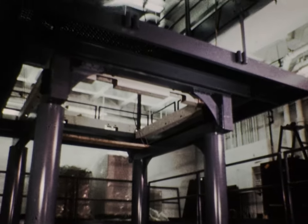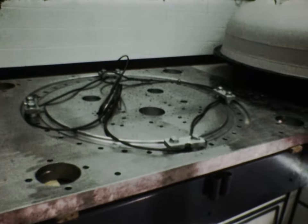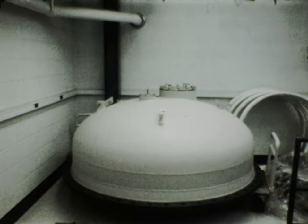Having assembled the framework, it was possible to start placing in position the five-ton steel plate, the bottom half of the high-voltage tank, and the dome of the high-voltage tank.